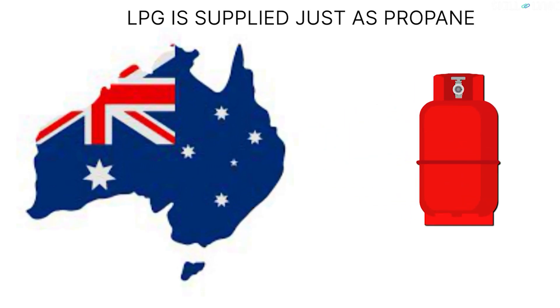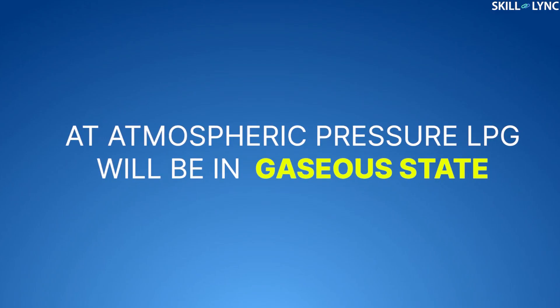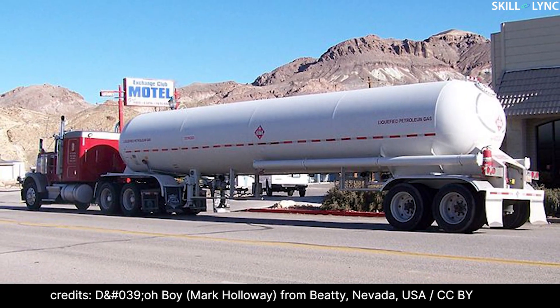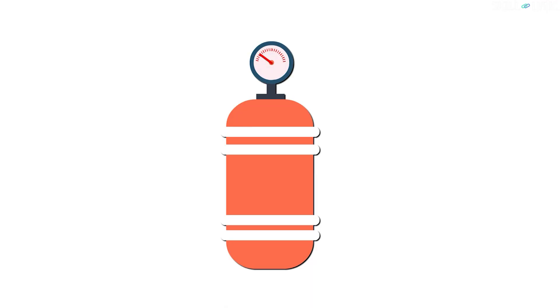For example, LPG is supplied just as propane in Australia. At atmospheric pressure, LPG will be in the gaseous state. Normally, LPG is stored in liquid form under pressure in steel containers, cylinders, or tanks. Depending on the composition of LPG and the outside temperature, the pressure inside the cylinder is regulated.